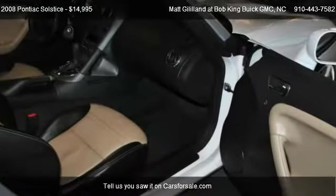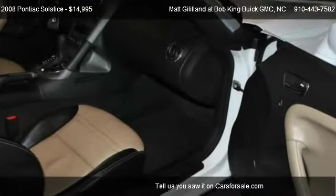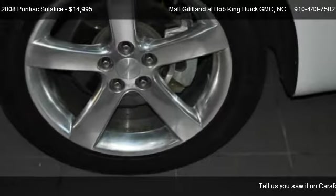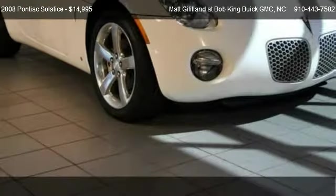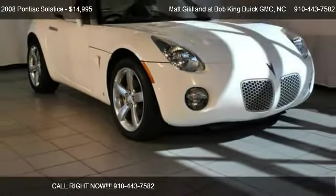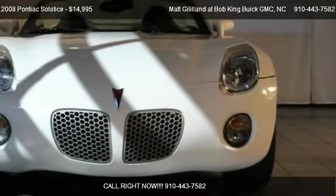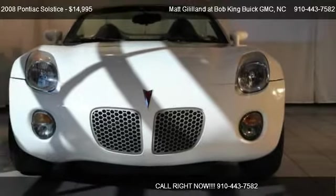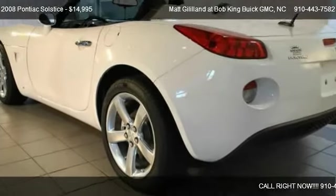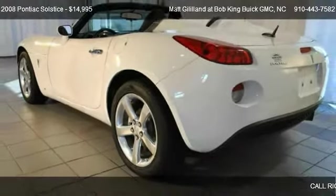Call us at 910-443-7582 or stop by our lot. Find us at 5150 New Centre Drive in Wilmington, North Carolina, on our website, or check us out on carsforsale.com.